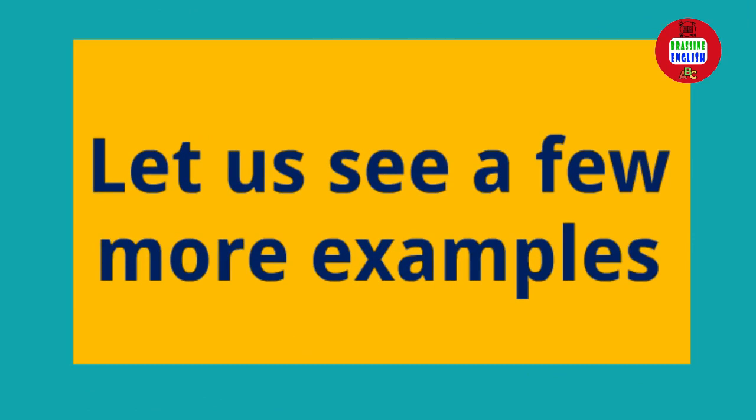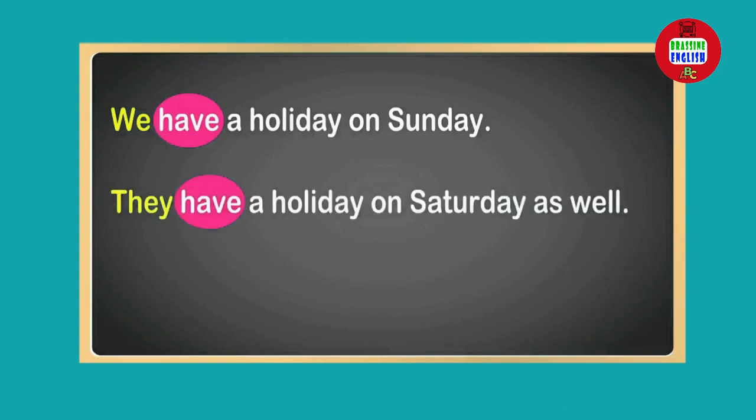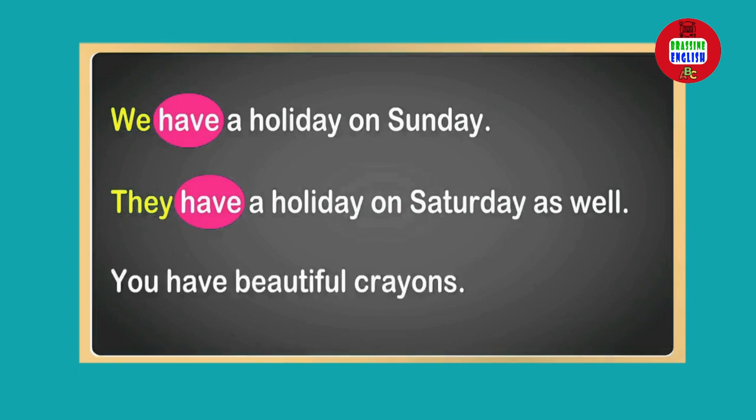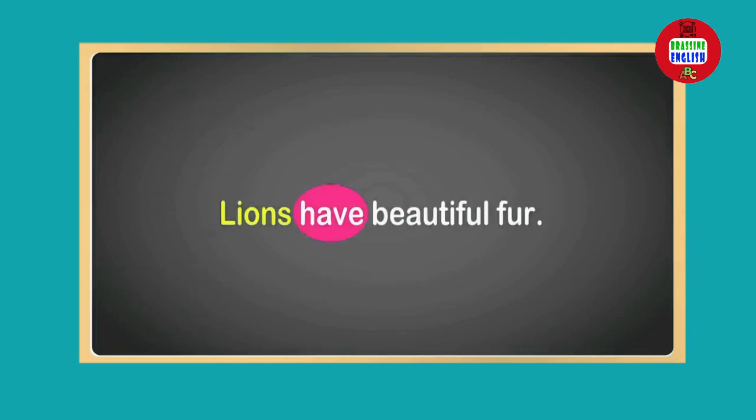Let us see a few more examples. We have a holiday on Sunday. They have a holiday on Sunday as well. You have beautiful crayons. Lions have beautiful fur.